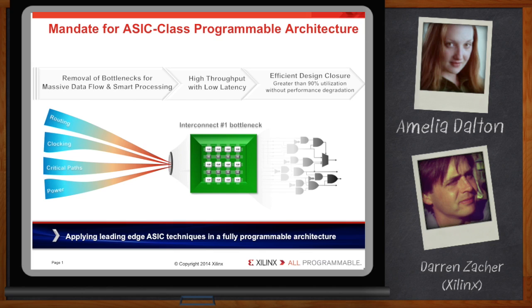These innovations result in an architecture that allows for a highly utilized device while still maintaining performance and keeping runtime low. What kind of data flow requirements are we talking about here?